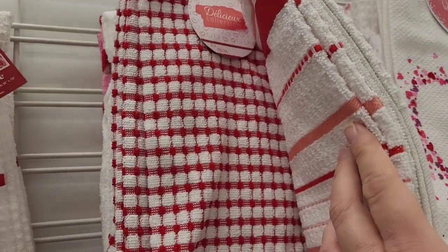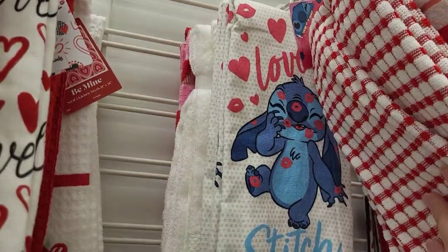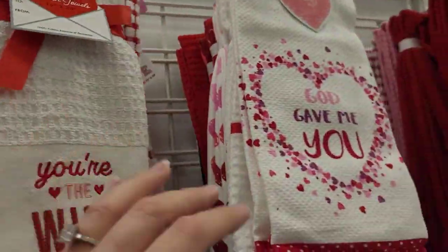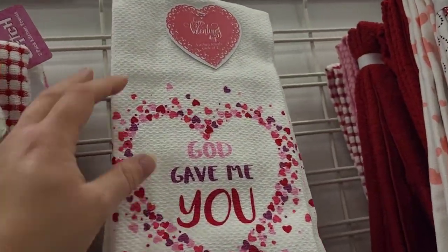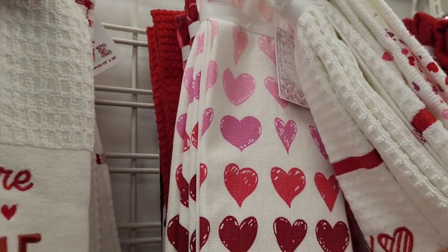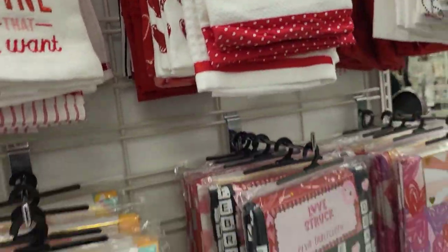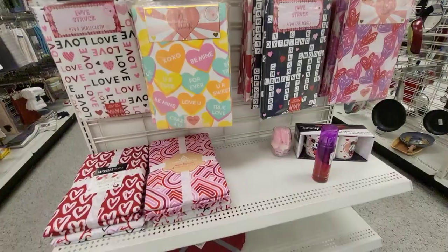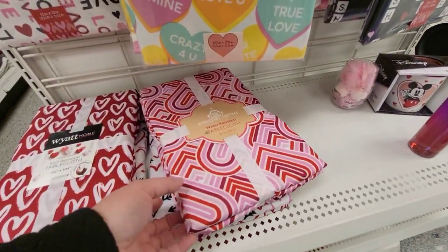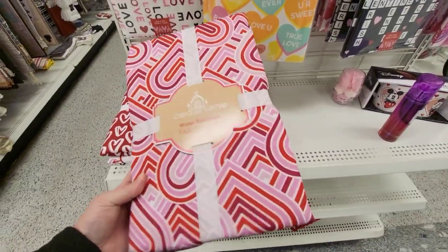Do you guys decorate for Valentine's Day? Let me know in the comments below - I'd love to know if you do or not. I don't really decorate for Valentine's Day. I know some people go all out but it's not big for me. I mean it's nice to get a little gift on that day but if you love me, say it all year. Drop me some sushi home on a random Wednesday for no reason. Say it with a Starbucks gift card.